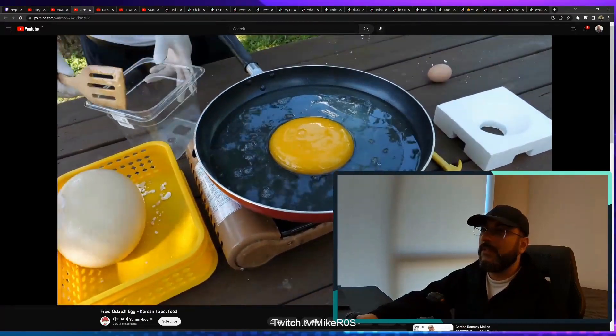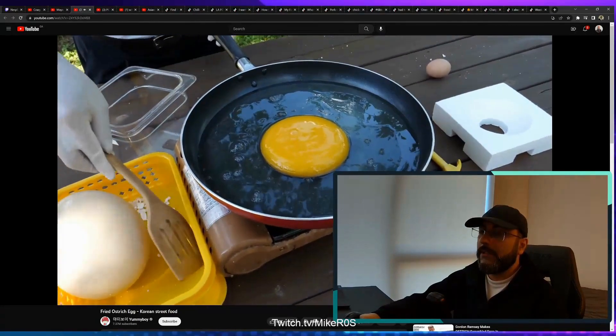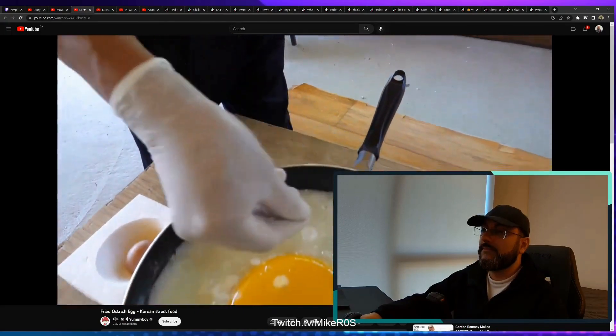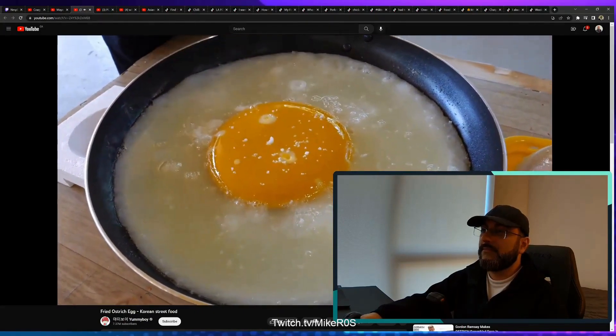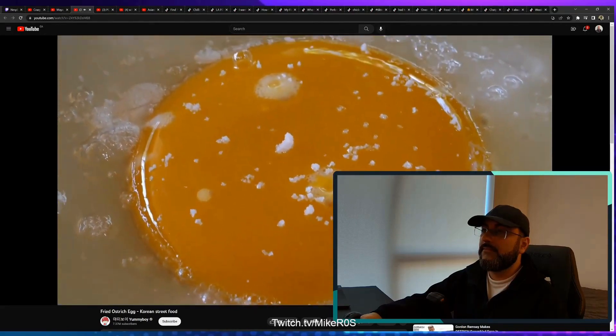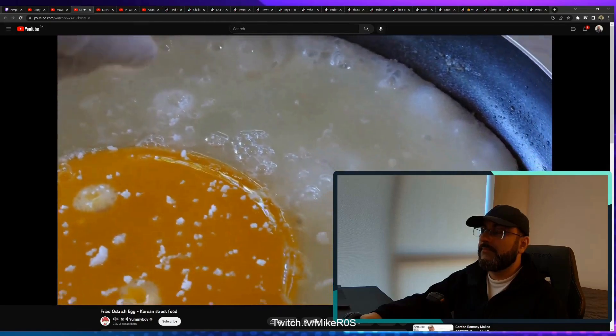It has to be enough for two or three people — that's a lot of egg. That's really awesome.